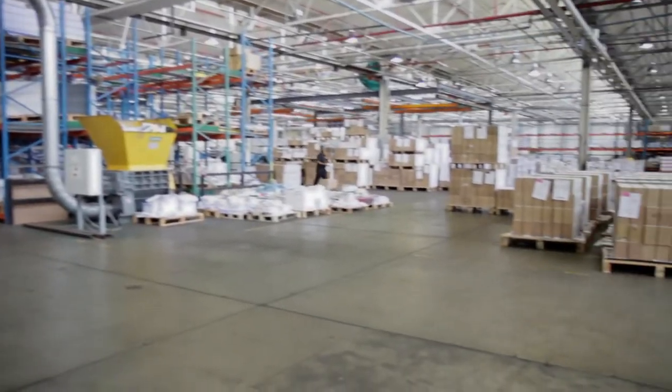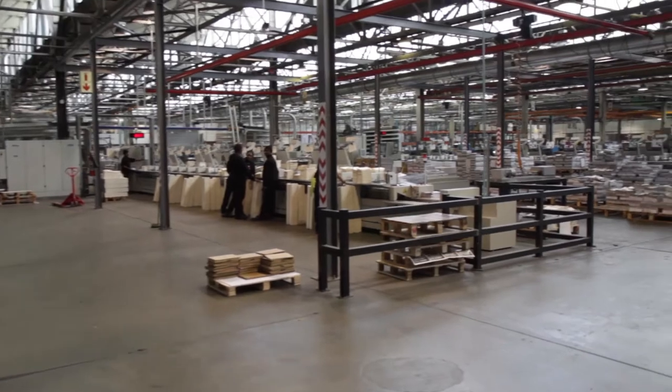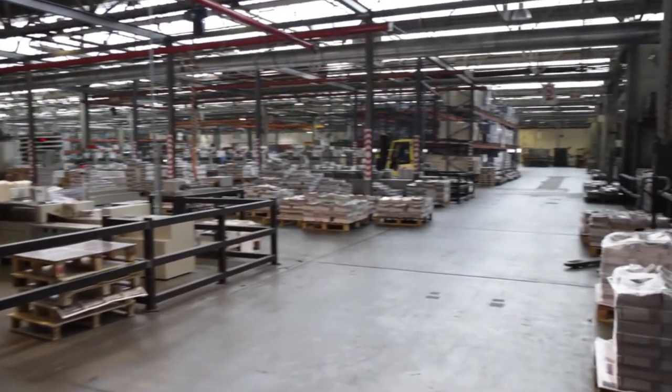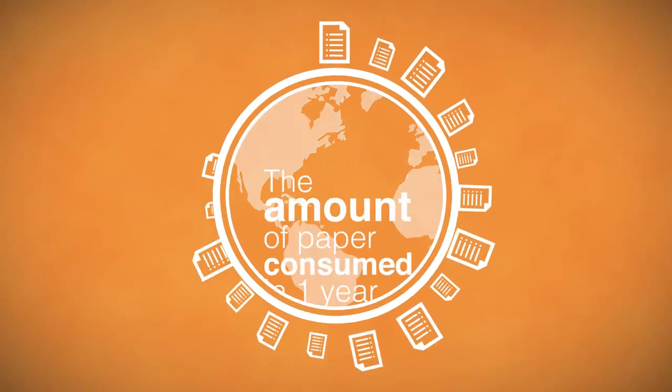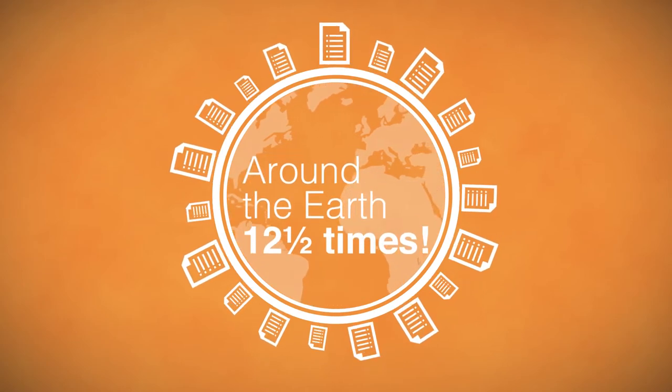Our factory area covers six and a half rugby fields and the whole site could easily fit into eight rugby fields. The amount of paper consumed in one year would wrap around the earth at the equator twelve and a half times.